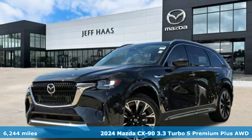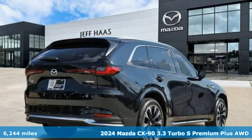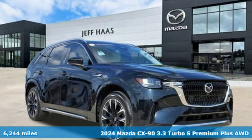Here's a certified 2024 Mazda CX-90, sculpted from pure emotion and crafted to send your senses soaring.